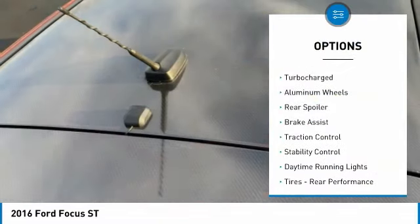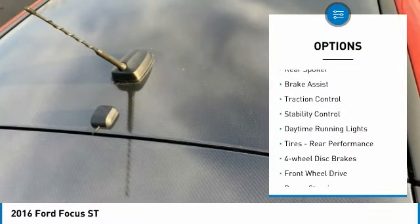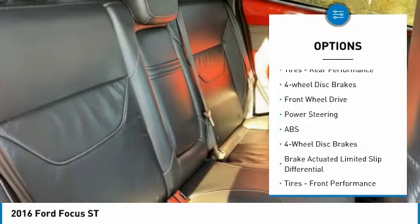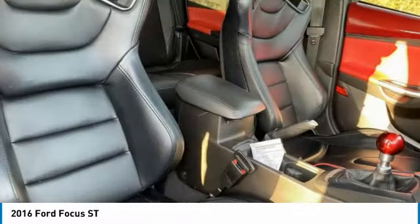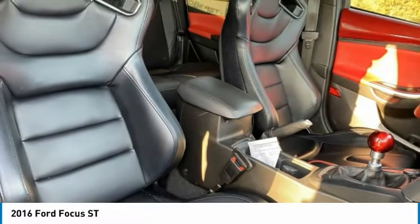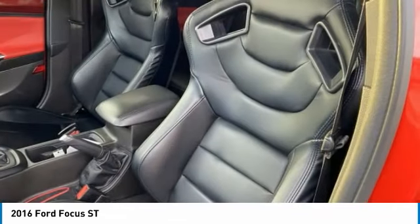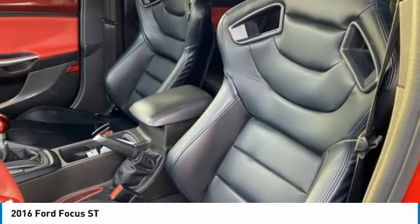This vehicle has less than 90,000 miles. Here are some of this vehicle's great options: tire pressure monitor, turbocharged, aluminum wheels, rear spoiler, brake assist, traction control, stability control, daytime running lights, tires, rear performance, four wheel disc brakes.